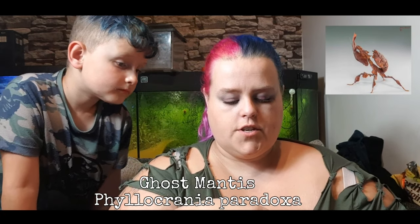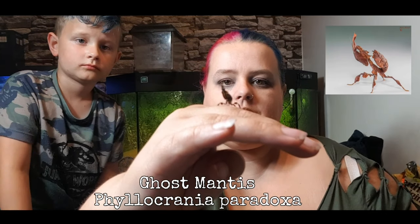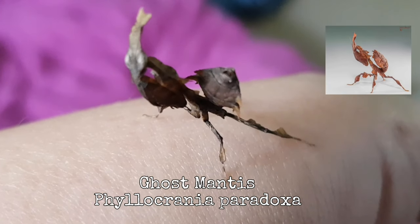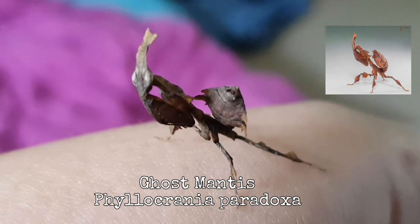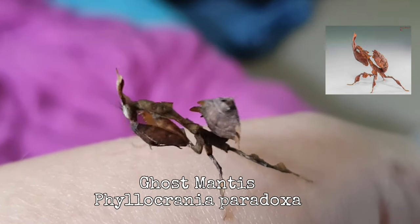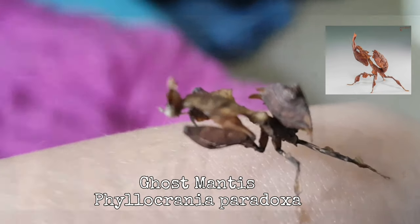The final mantis I got is this one, who I'm actually in love with — she's so cute, or he, I don't really know. It is a Ghost Mantis. As you can see, she is absolutely adorable. She's quite a feisty little madam and I can't wait to rehouse her into a better enclosure.